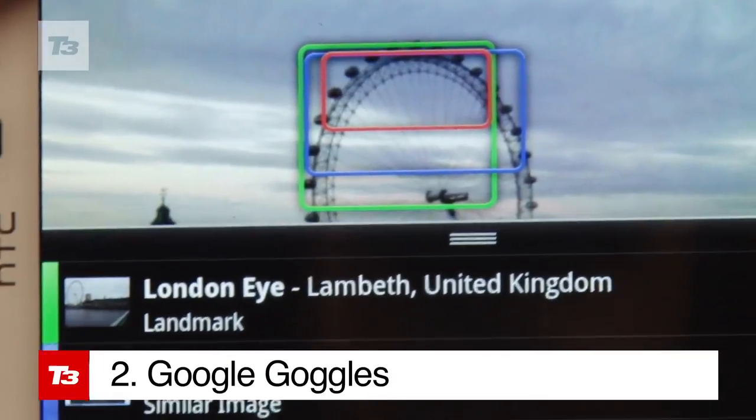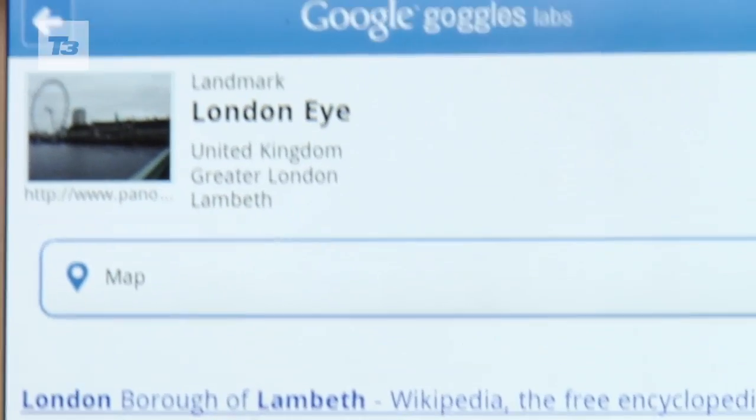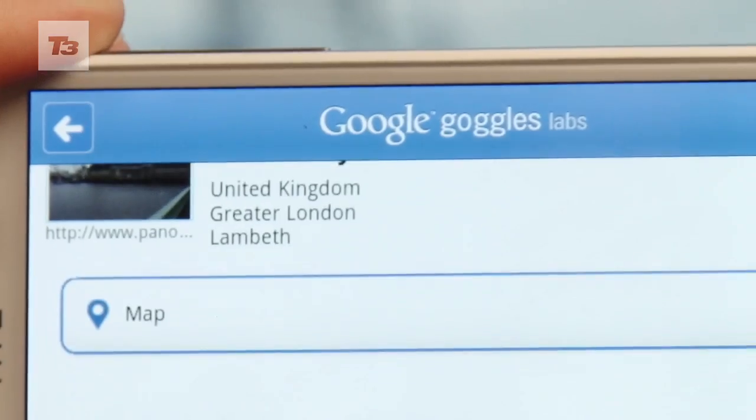Google Goggles will take a pic of famous landmarks and serve up information on it accordingly. It works well with well-known landmarks, but don't attempt anything too obscure.